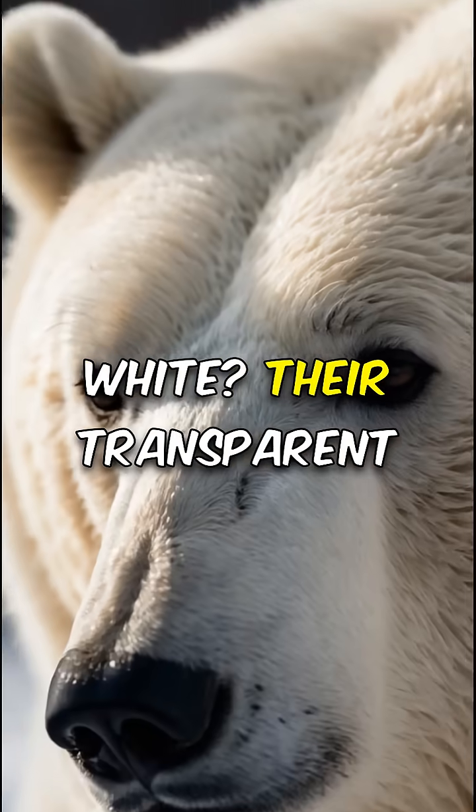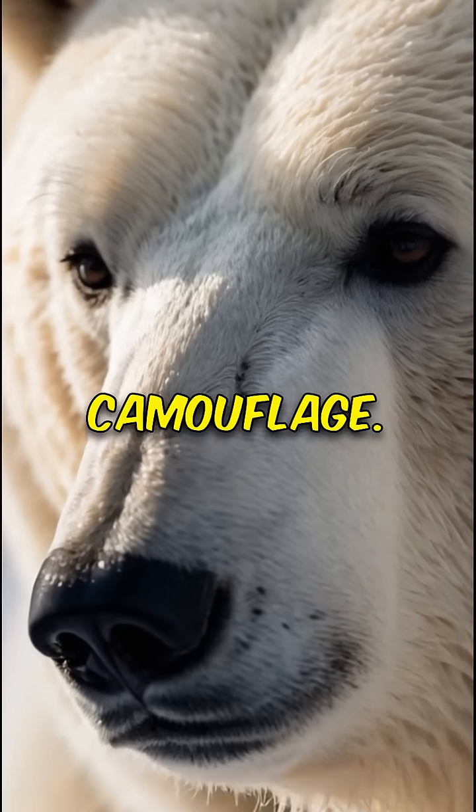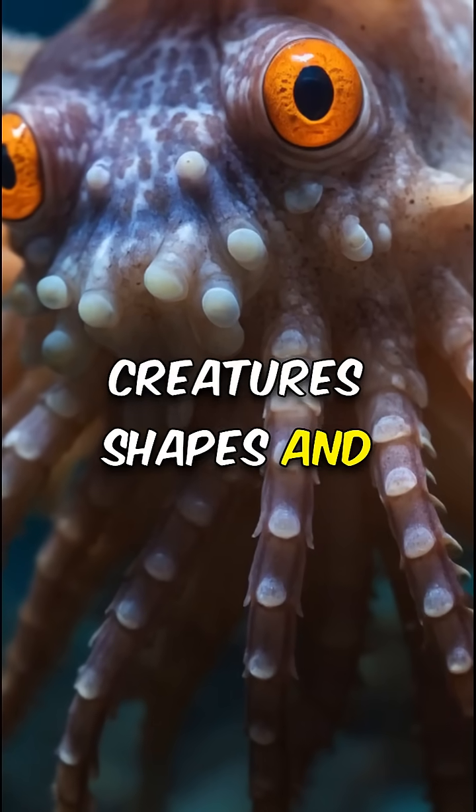Think polar bears are all white? Their transparent fur scatters light, giving them the perfect icy camouflage. Marvel at the octopus's disguise skills — they mimic other sea creatures' shapes and colors, slipping unseen through coral reefs.